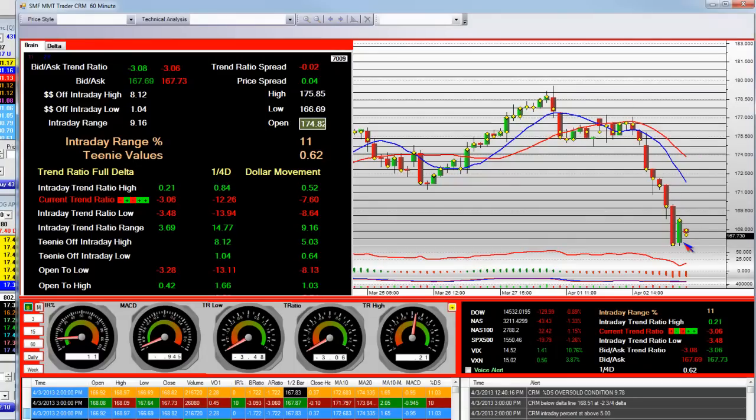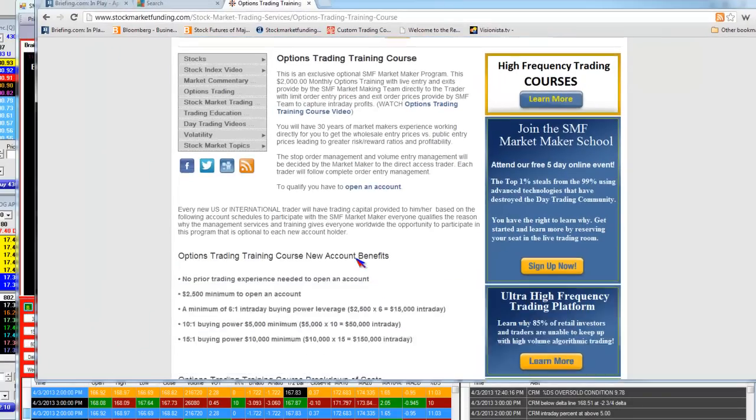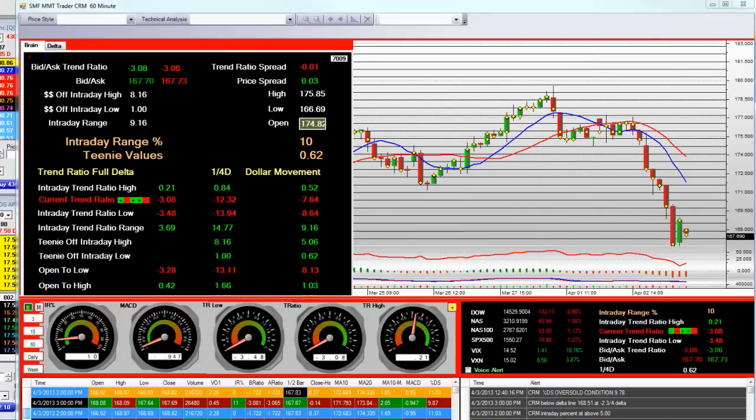You can do one thing for sure: sign up for a free five-day trial. Get started today — it costs you no money. We will be happy to take you through the trades live in the marketplace, not after the fact, before the fact.